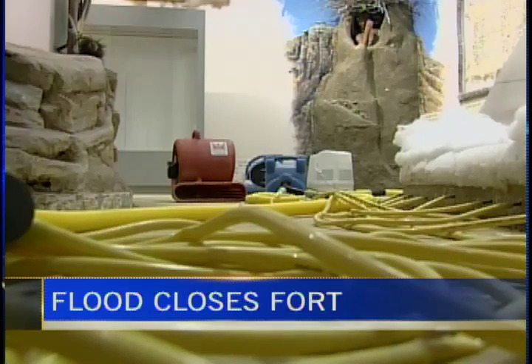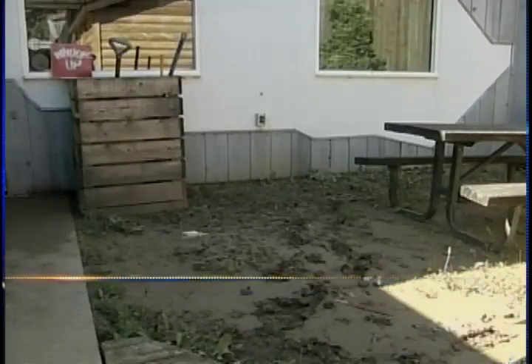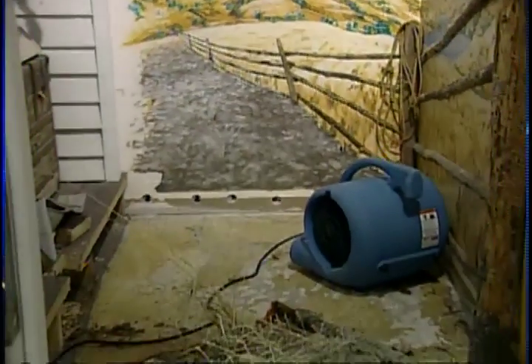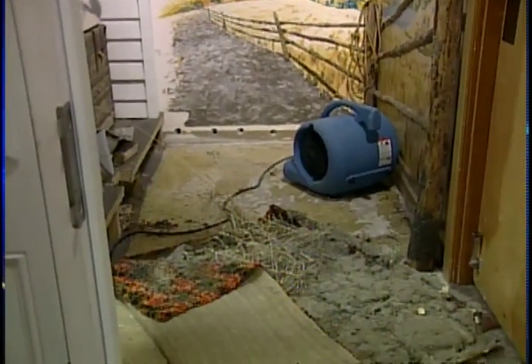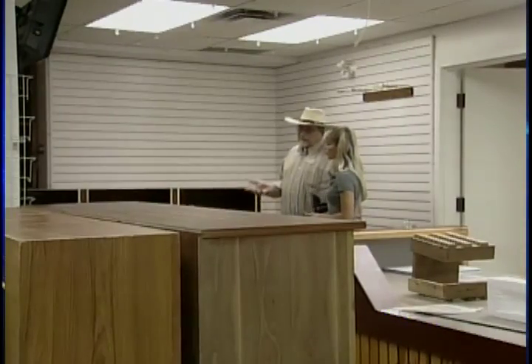Dozens of dehumidifiers littered the exhibits of Fort Whoop-Up. Stormwater flooded the grounds and building Friday night, damaging the National Historic Site. It's the second time in less than a week the fort has had to shut its doors to the public because of flooding. Last week it was closed for three and a half days. Staff say this closure is expected to last four to five weeks.